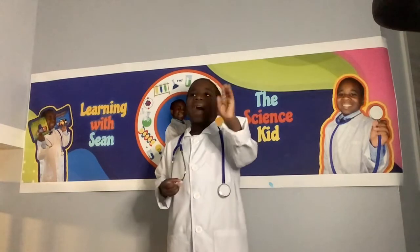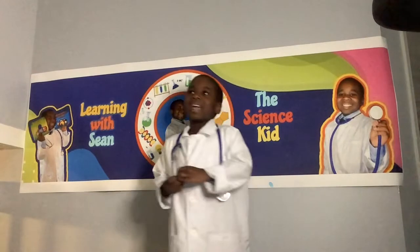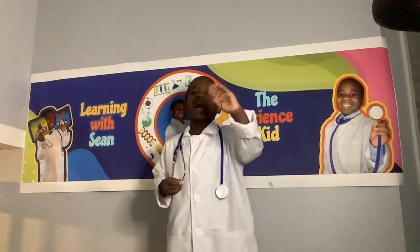Bye! Don't forget to like, subscribe, and hit the notification bell. Bye! Keep learning science!